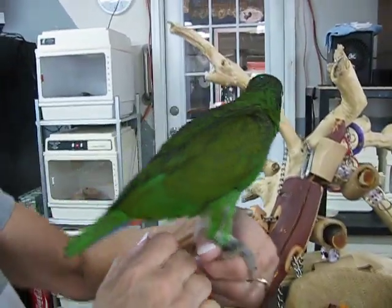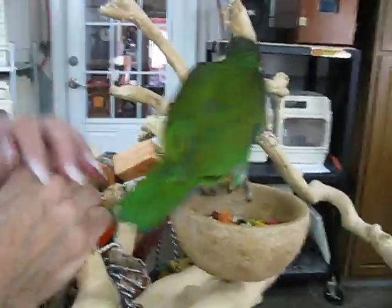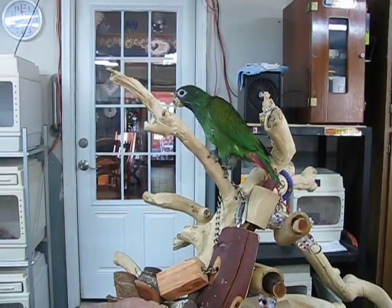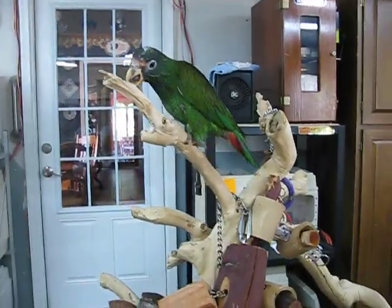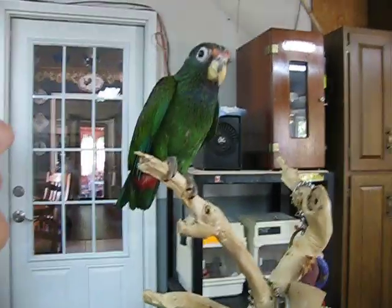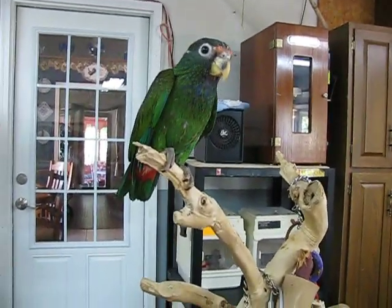If you would like to know more information about this bird or any of our other birds, you can go to www.corbidsbirds.com. Or you can like our page on Facebook at Corbids Bird. This is a Maxi Cap Pionus hatched May 2, 2014.